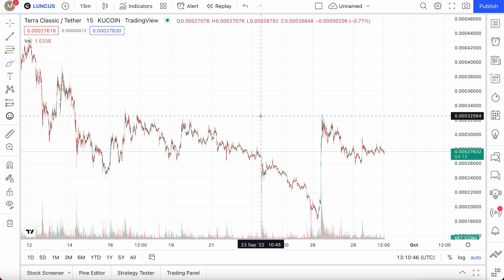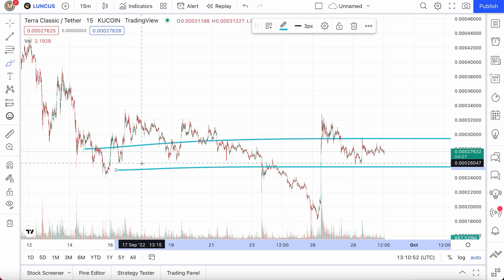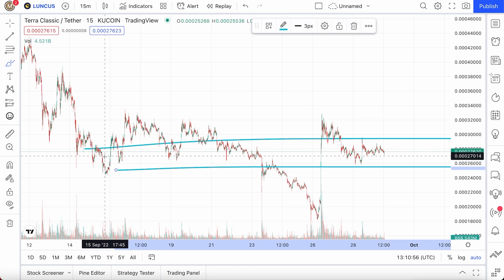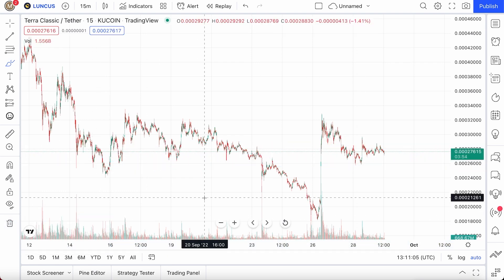Terra Classic has really just stayed at around 2.5 to 2.8 for a very, very long time, ever since around September 15th. It's already been like two to three weeks and prices really haven't moved at all. It's been pretty stable, and that's a good thing.